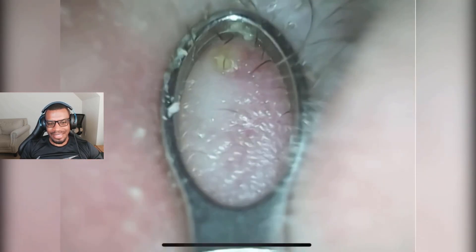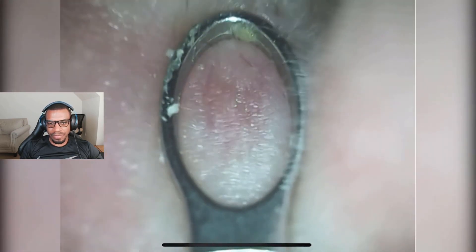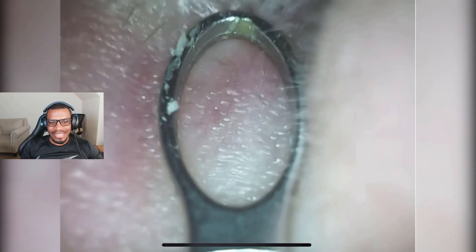Oh, that was nice! All right — look at that, wait, go back. You need to put some pressure on it. Yeah, there we go!